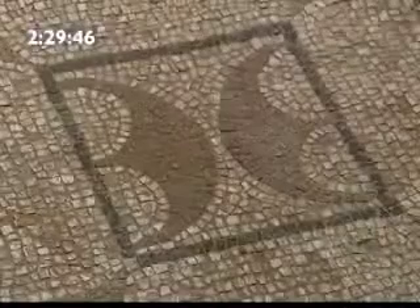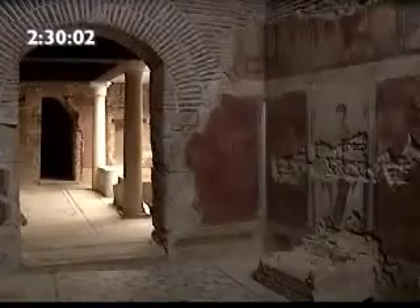Decoration is rich and varied. Geometric mosaics pave the floors of the surrounding colonnade and the rooms facing the court. The walls are decorated with images of birds and cupids.